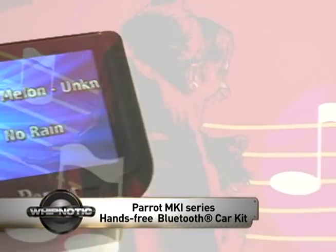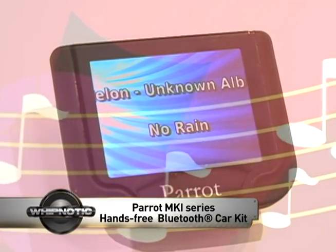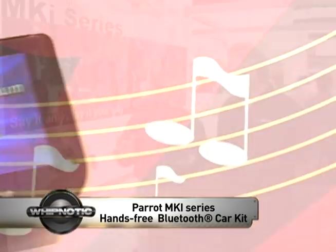And it plays music, too. iPod, iPhone, MP3 — whatever kind of device you want, we have a connection for it. And you can use it in your home, take it into your car without interruption.